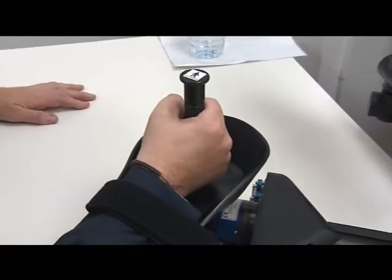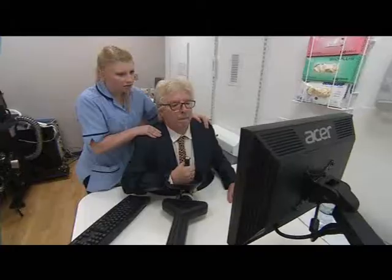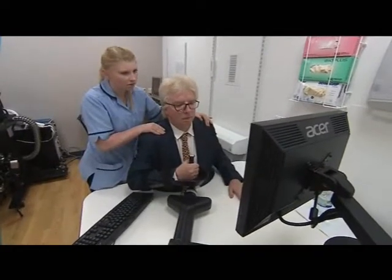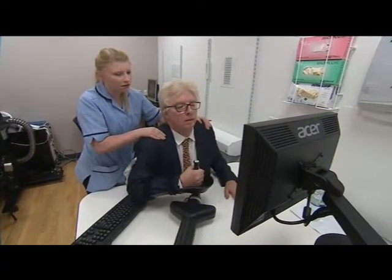More than 100,000 people in the UK have a stroke every year. More funding, research and now robots are improving the chances of a full recovery. Katie Oakes, ITV News.